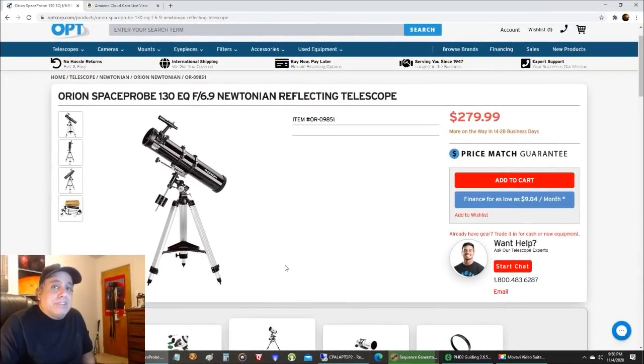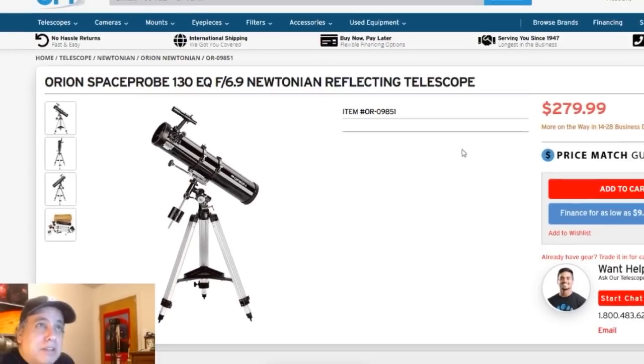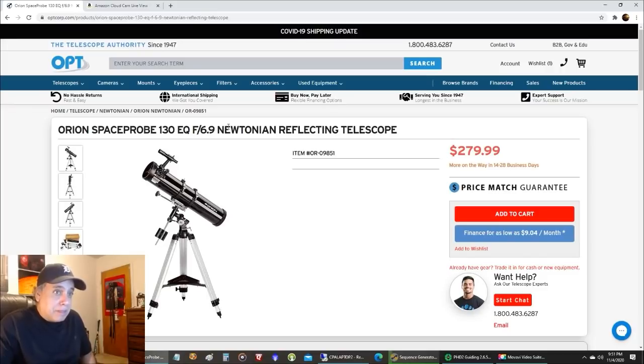I had to hop on the computer because I no longer own the first two telescopes I bought. The first is lost to time — I bought it maybe 35 years ago and I don't even remember the brand. But this is the second telescope I ever bought: the Orion Space Probe. I bought it in 2005 — about 15 years ago — for $261. The price hasn't really gone up that much. I'm looking at OPT, the website I usually go to first when I want to buy astro equipment.